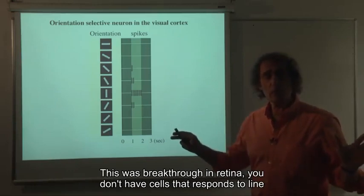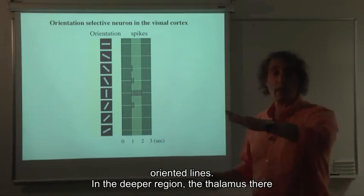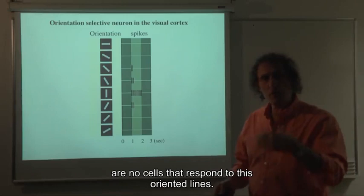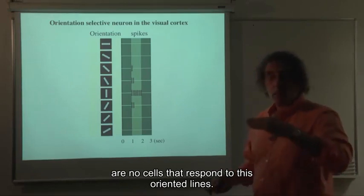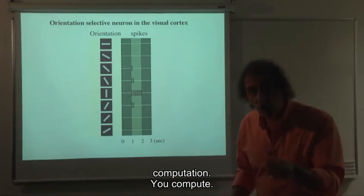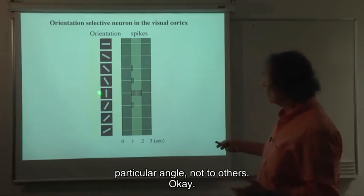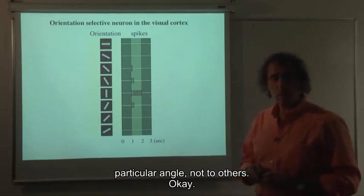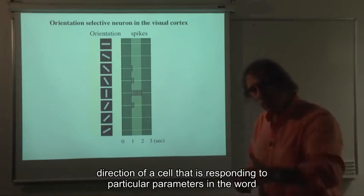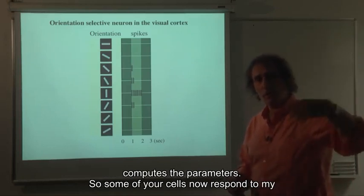This was a breakthrough. In the retina, you don't have cells that respond to oriented lines. In the thalamus, a deeper region, there are no cells responding to oriented lines. But in the next level deeper into the brain, suddenly there is this computation — the cell computes a response to a particular angle, not to others. This is an orientation-selective, and in this case also moving-direction-selective, cell responding to particular parameters in the world: it computes those parameters.